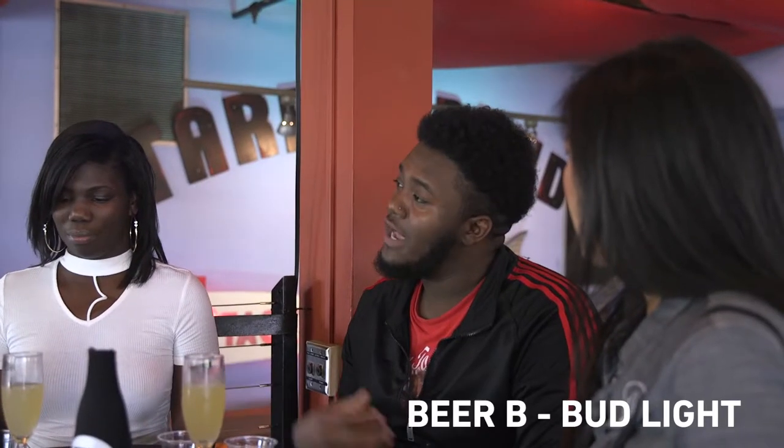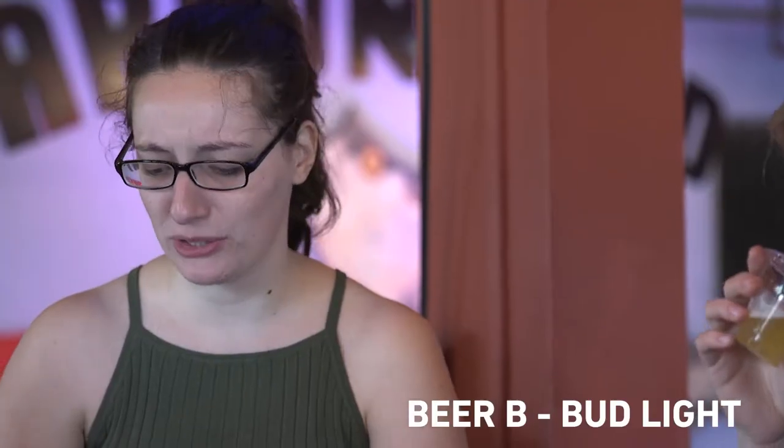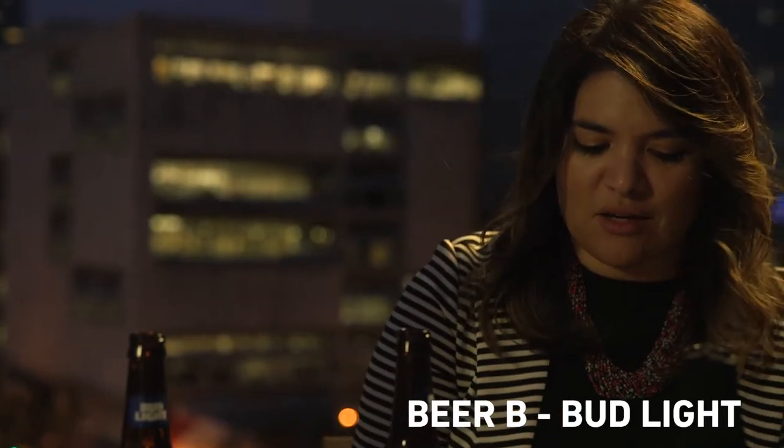Honestly, B almost tastes watered down. Yeah, B is really watery. B is a little bit more watered down, a little bit lighter.